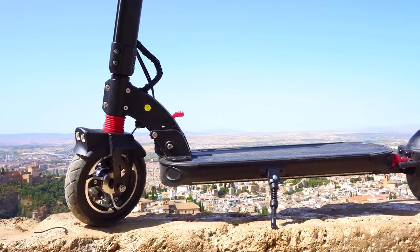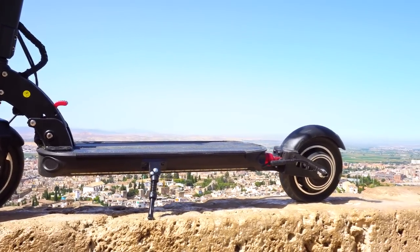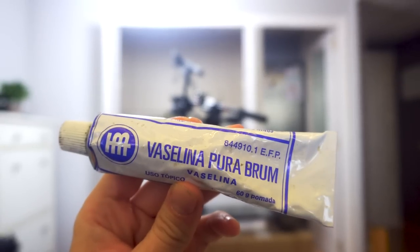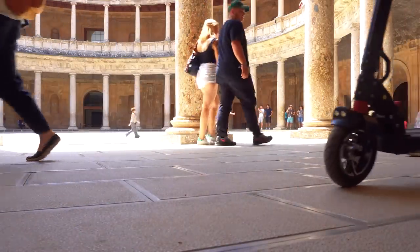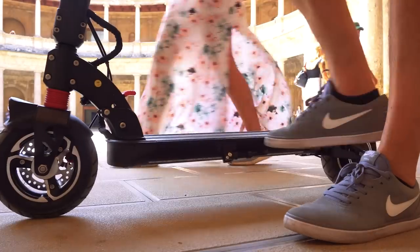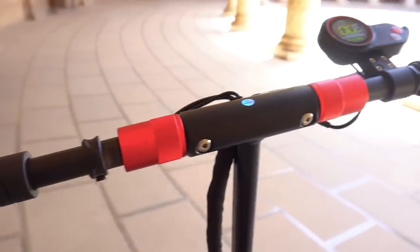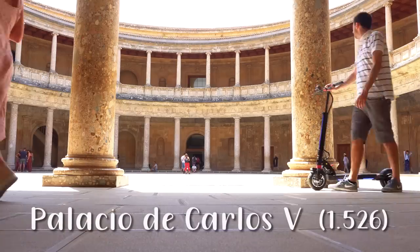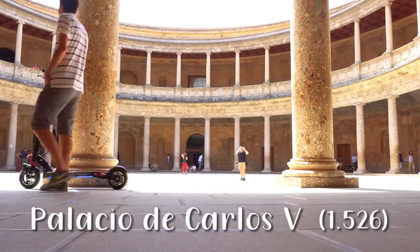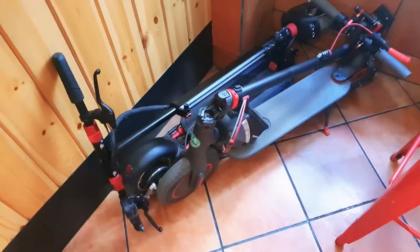Pues bien, hasta el día de hoy no había probado ningún patinete al que para mi criterio no tuviera casi ningún defecto, así que prepararos para un baño de elogios. Me encanta su diseño, es como un mini Dualtron. Es de color negro y tiene unos detalles muy chulos en rojo eléctrico, muy bien elegidos en ciertas piezas de aluminio. Y sus dimensiones son excelentes comparado con un Xiaomi.